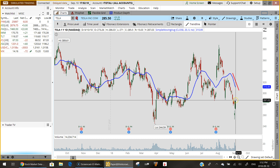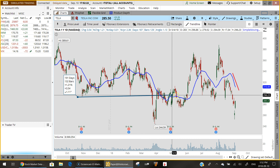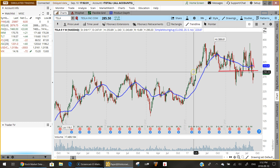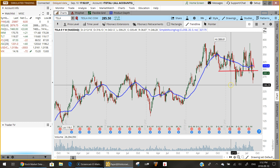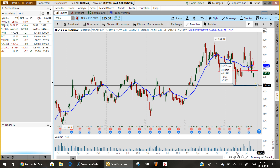If you look at where we are right now, there is a level of very significant overhead resistance that Tesla is about to bump into. On the weekly chart it's a little more obvious. The key level to watch is these lows — and more specifically the low from early April — right around $244.